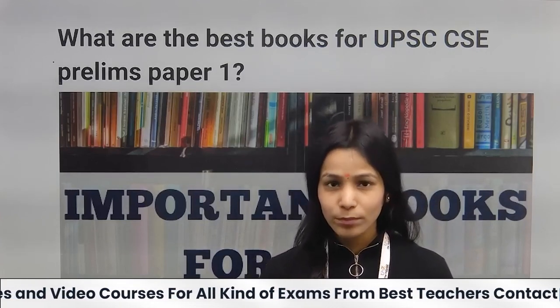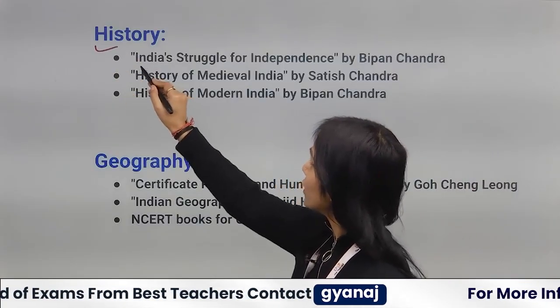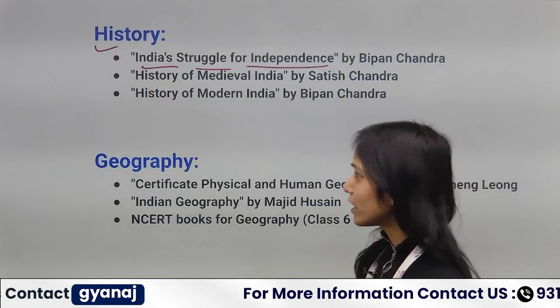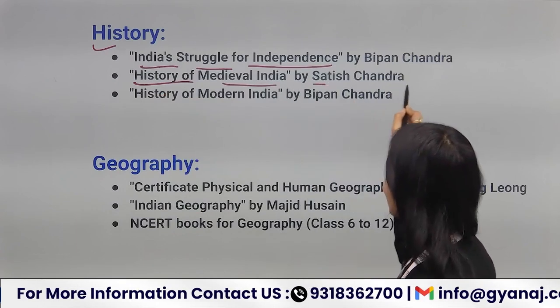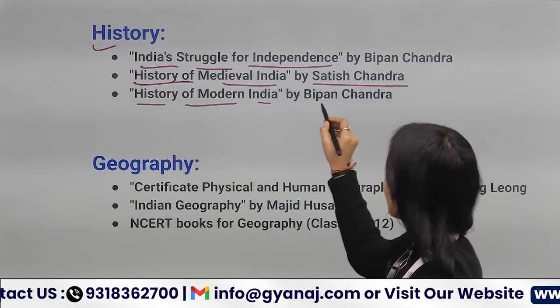For History, you can follow Bipin Chandra. You can follow India's Struggle for Independence by Bipin Chandra, History of Medieval India by Satish Chandra, and History of Modern India by Bipin Chandra.